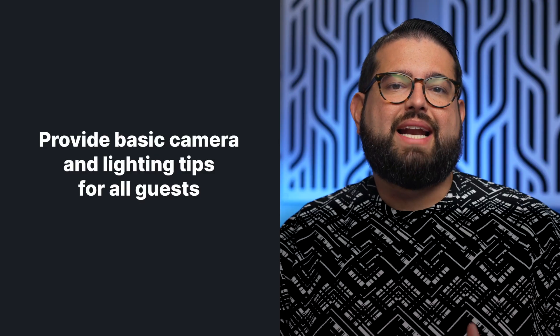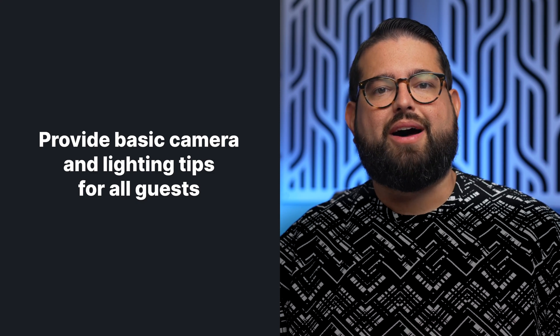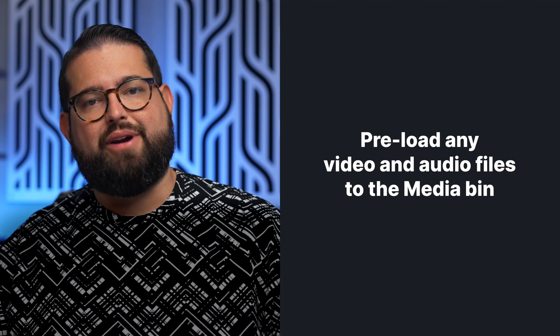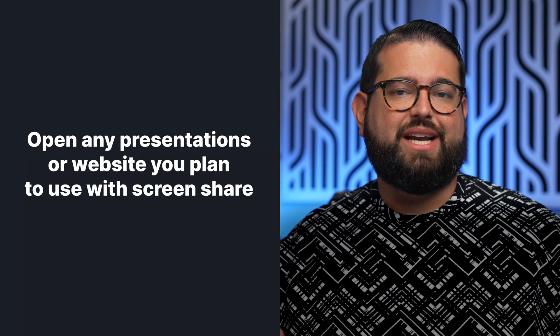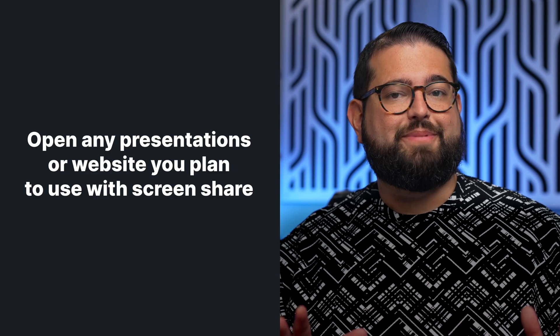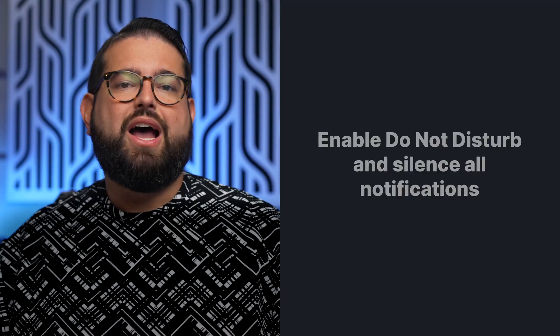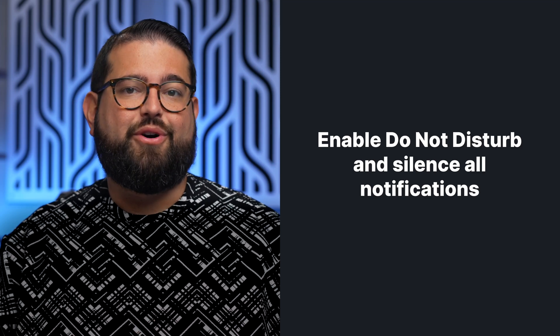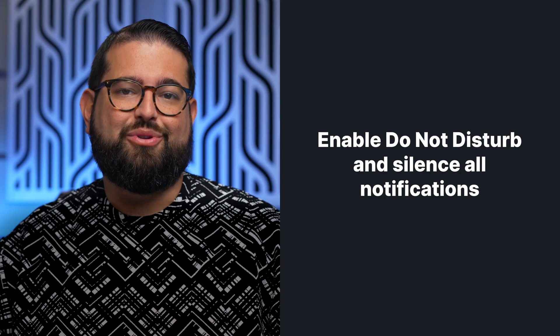Provide some basic lighting and camera tips even if participants are just using the built-in camera on their laptop. Also, have any media items like video files and audio files already uploaded to the media library in your Riverside studio ahead of time — they'll be saved and ready to use. Open any presentations, websites, or other materials you plan to use in a screen share so you don't have to find them once recording starts. Also, turn on Do Not Disturb or disable notifications on both your phone and the computer you're using for the webinar.